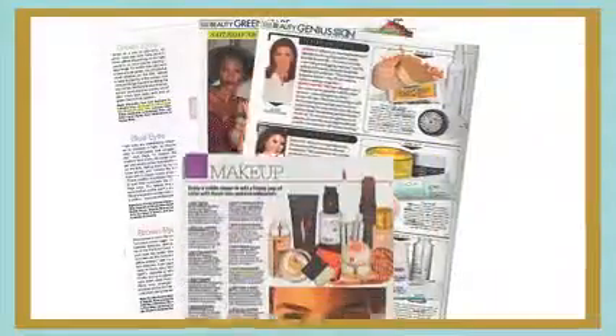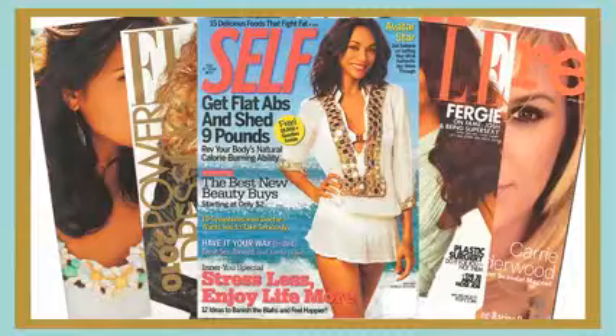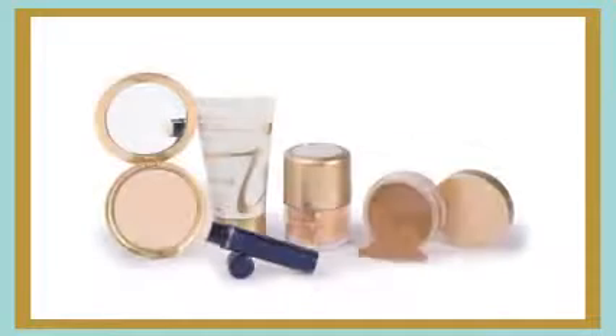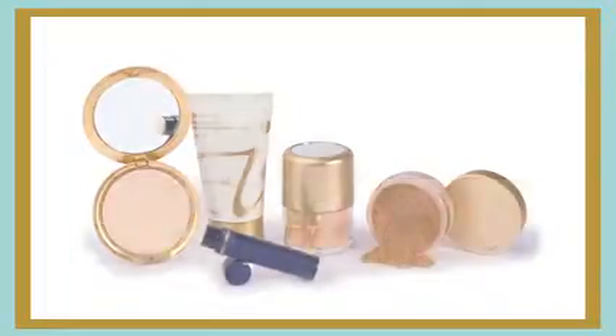Their products are a favorite of beauty editors and regulars on the pages of Allure, Elle, and Self magazines. Jane Iredale mineral powders use natural minerals to shield your skin from the sun. They've made it easy to get your daily dose of sunscreen by making it part of the cosmetics you use every day.